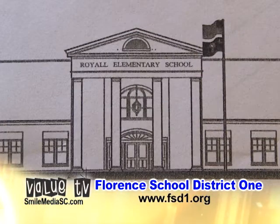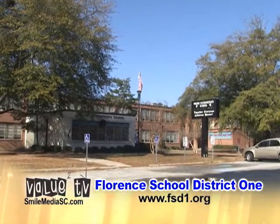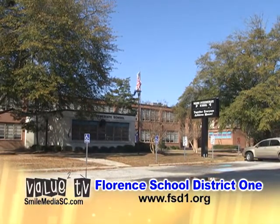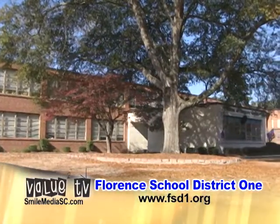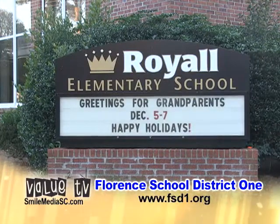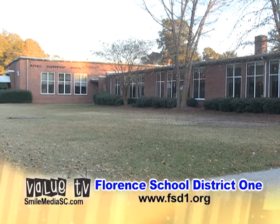A new Royal Elementary School will be built on the current Moore Intermediate site. Moore will be replaced to build a brand new elementary school for kindergarten through sixth grade. The student capacity for this facility is 900. This location will allow zoning to remain the same for the elementary families currently attending Royal. The projected completion date is December 2014.